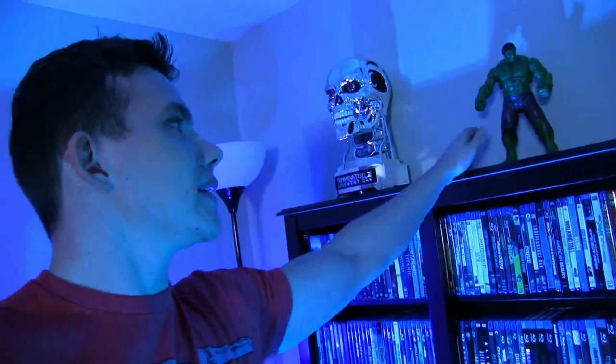Been getting into collectibles — like little collectibles. I'm not going to be one of those guys who spends like $5,000 on a complete endoskeleton from Terminator 2. But they're affordable, I like to display them. And right now, as you guys have already seen, I showed this off a few videos ago — but check this out.